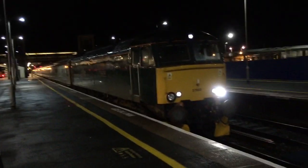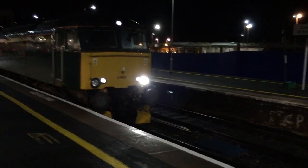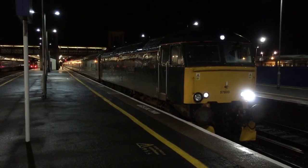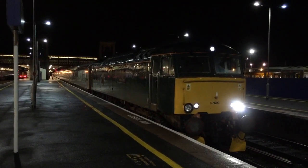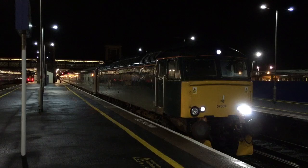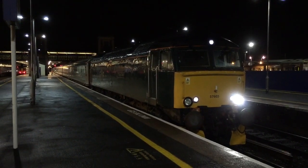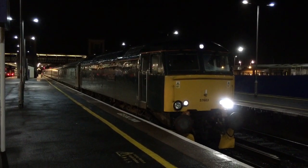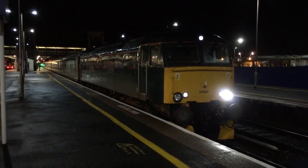It will depart in a minute guys, just a bit of a delay. It's now departing guys, and it's just started to rain as well — lovely.